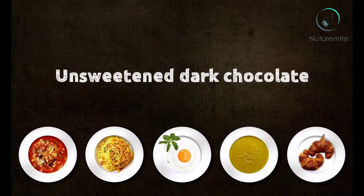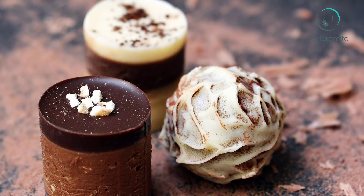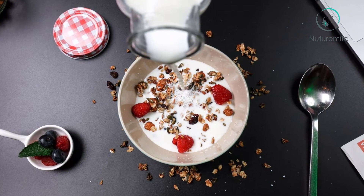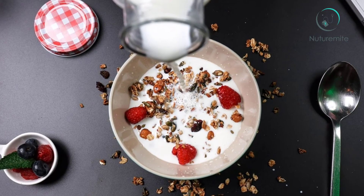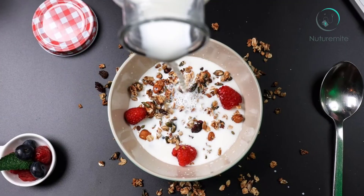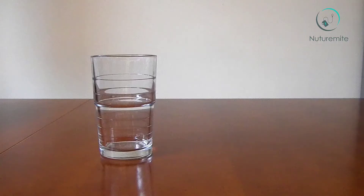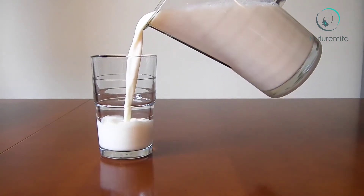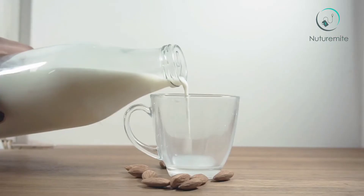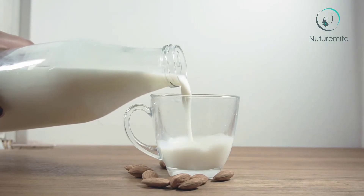Unsweetened dark chocolate has exceptional antioxidant powers and no added sugars if consumed in moderation. Low-fat yogurt is an amazing source of calcium, potassium, vitamin D and protein. It also gives long-lasting energy and increases muscle recovery — for even more protein, look into Greek varieties. Milk or soy milk: dairy is the best natural source for calcium, potassium, protein and vitamin D. If you prefer soy milk, buy versions rich in calcium and vitamin D. Both options are great post-workout recovery drinks.